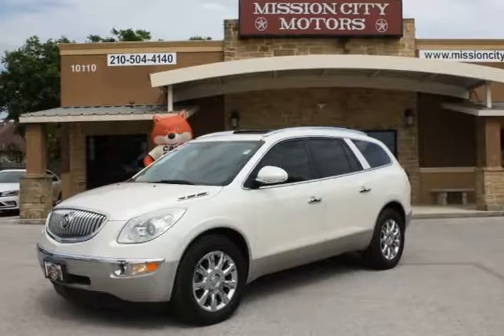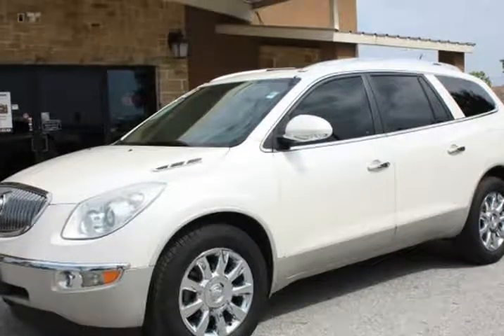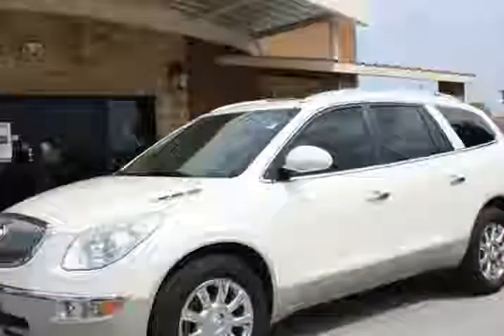This 2012 Buick Enclave is brought to you by Mission City Motors. Beautiful 2012 Buick Enclave Premium, loaded with all options.